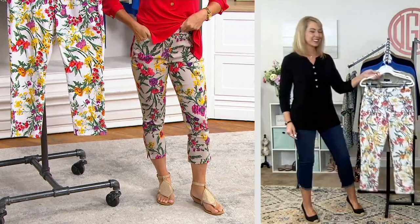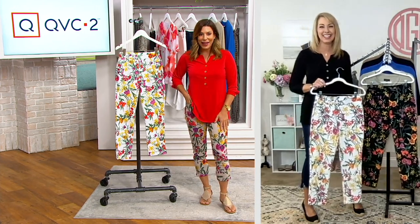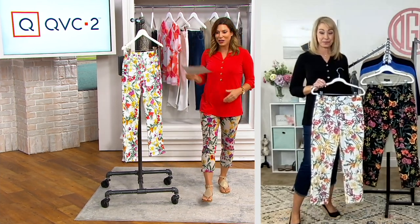I'm wearing an entirely petite outfit today, which is so exciting — a petite top and petite pants. Thank you, Susan, because it's just really nice to have inclusivity on both ends of the spectrum here.